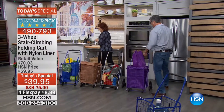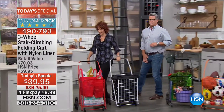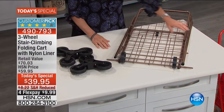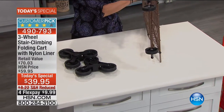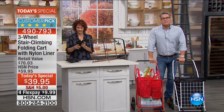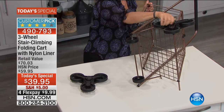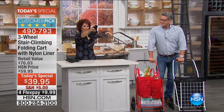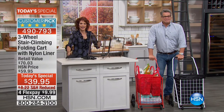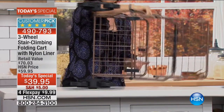Let's say hi to Pat in Ohio who's calling in. Pat, tell us why you love your climbing cart. She bought the red one and wanted it for the swimming pool — takes her grandchildren and it's fantastic because she doesn't have to pick the cart up anymore to go up and down stairs. She's already used it all summer.